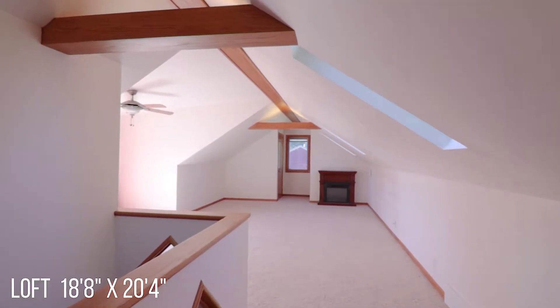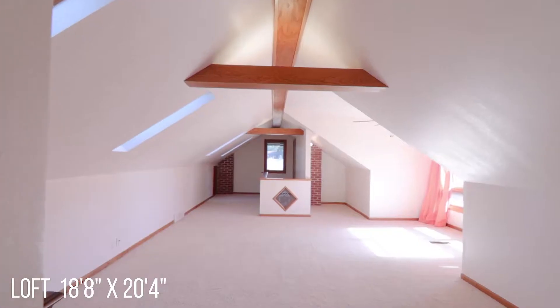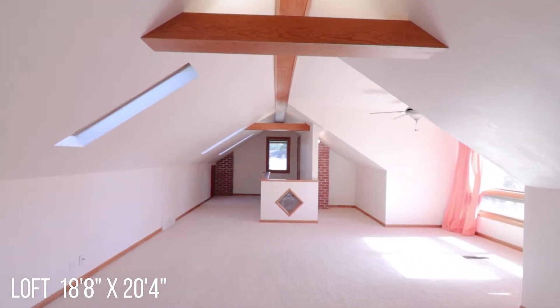Upstairs, the spacious loft provides additional space and has most recently been used as a master bedroom, with lots of storage and skylights.